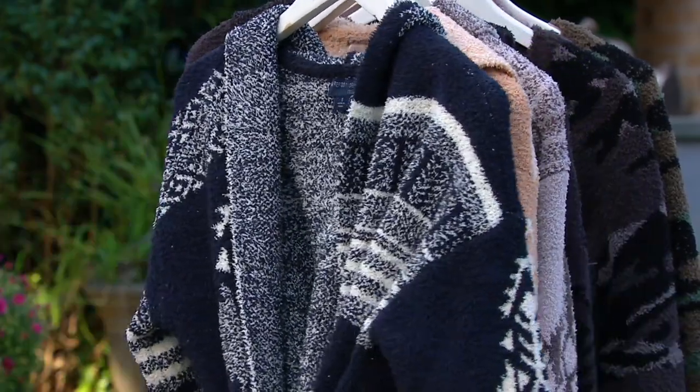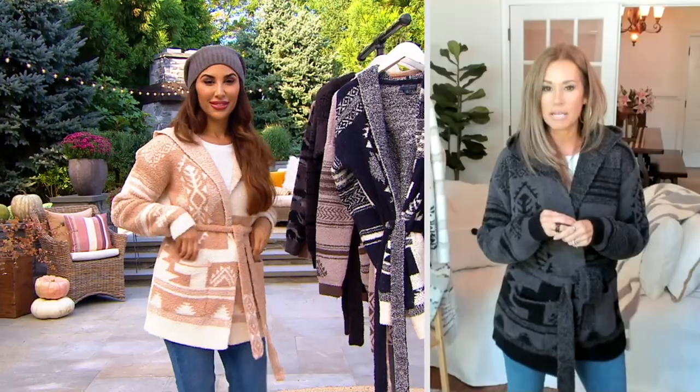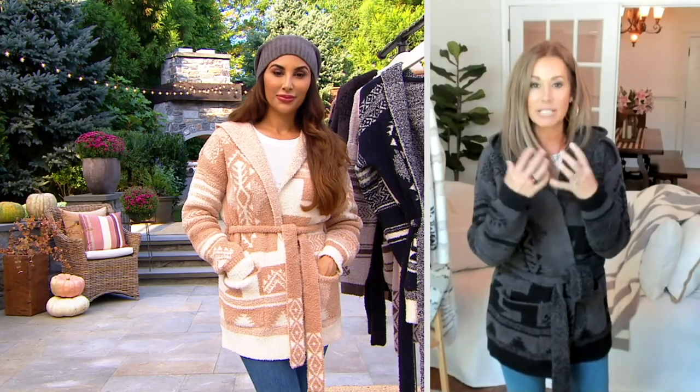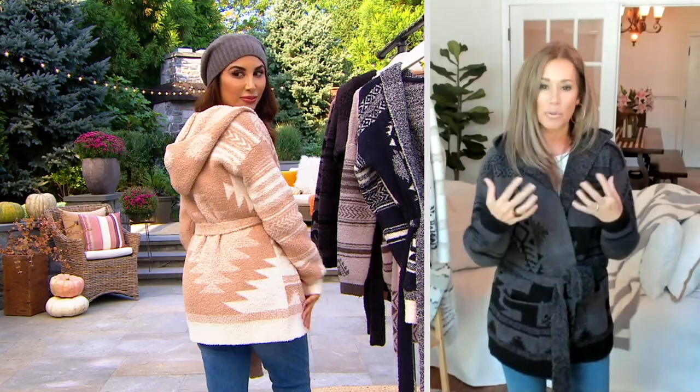Definitely the most make I've ever seen in a Barefoot Dreams in terms of a pattern. The Cozy Chic is my favorite, especially going into the colder seasons. The Cozy Chic is our most casual, but there's something about this — because of how it's knitted in that high-end knitting technique, now you have a piece that's super classy.